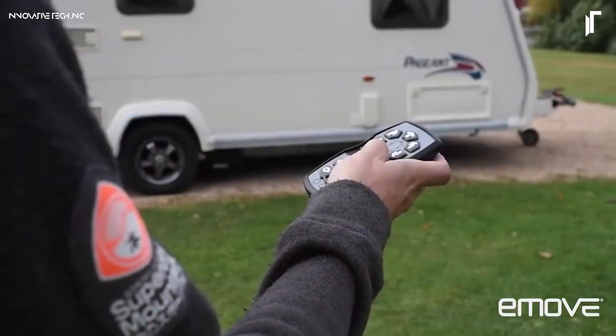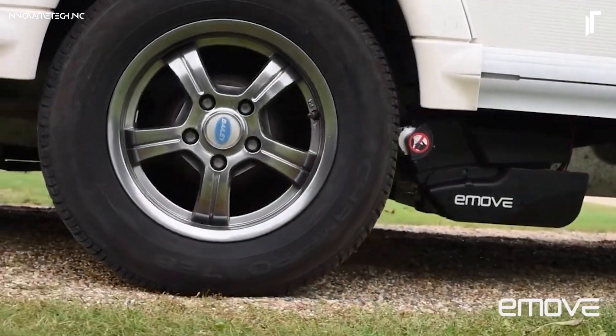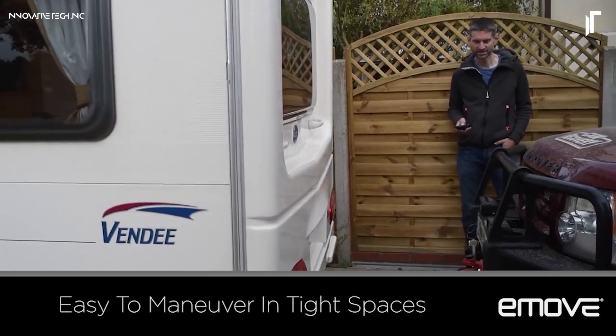With the added finesse of soft start-stop technology, it allows for seamless, shock-free adjustments, making repositioning a smooth, stress-free experience every time.